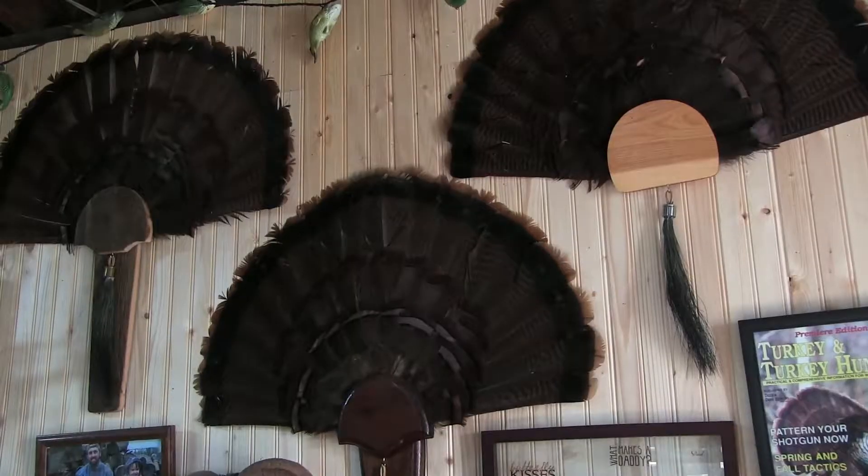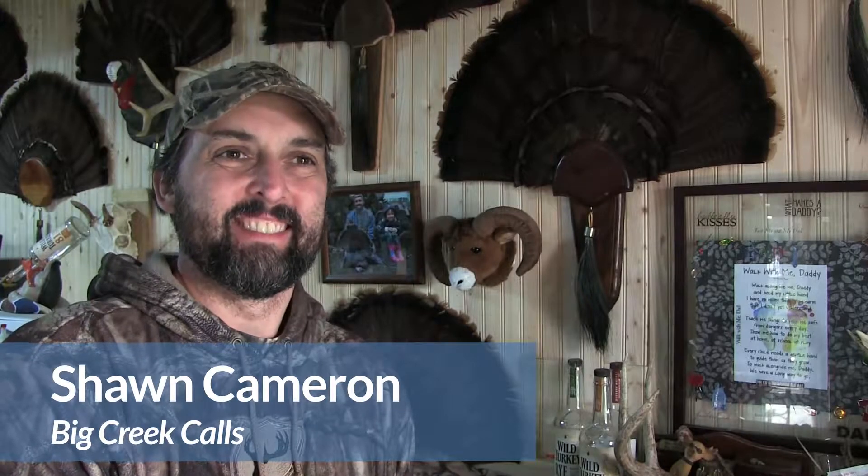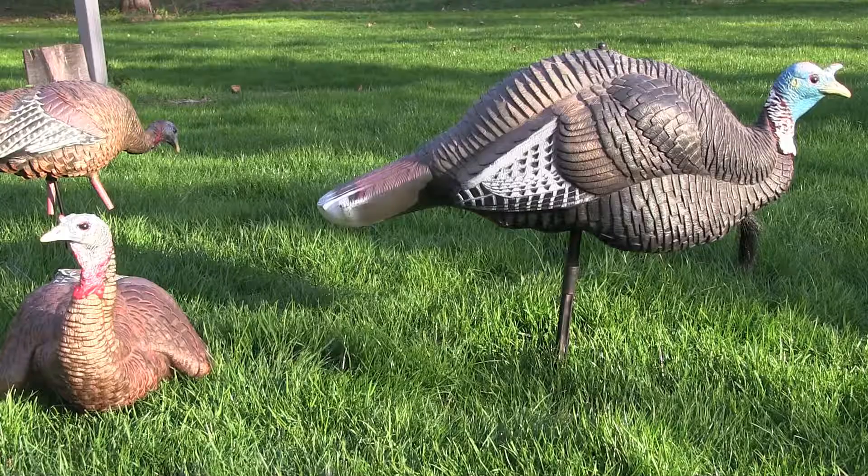Cameron is also an avid hunter, harvesting 28 birds in 14 years — success he attributes to both experience and luck. It's a combination, you know. Some days you can do everything right and nothing works. The next day you do everything wrong and it works.